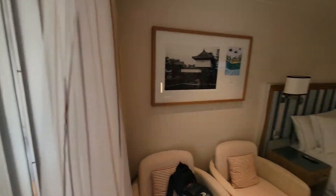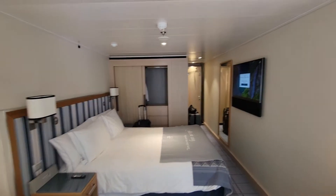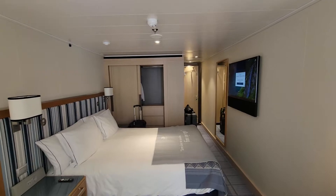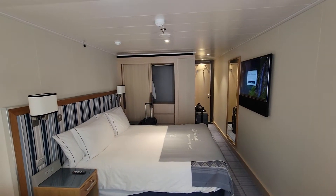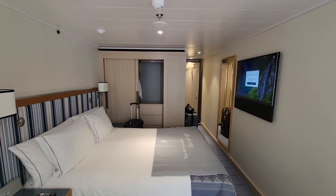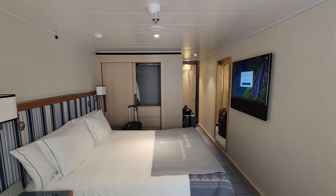So that's about it — this is Viking Orion, a standard veranda balcony room. We're looking forward to spending the next eight days sailing south to San Diego and Los Angeles. Thanks a lot, guys — have a great day!